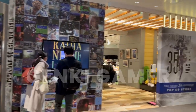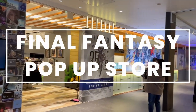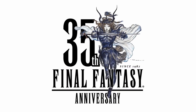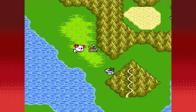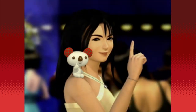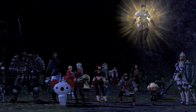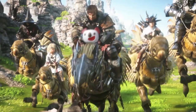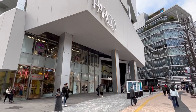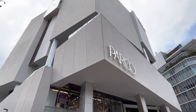Welcome to my video of the Final Fantasy 35th Anniversary Pop-Up Store in Shibuya. To celebrate the 35th anniversary of the Final Fantasy series, Final Fantasy and Parco Department Stores have started a collaboration which involves this awesome new pop-up store. The Final Fantasy 35th Anniversary Pop-Up Store was located in Parco Department Store in Shibuya on the 6th floor.